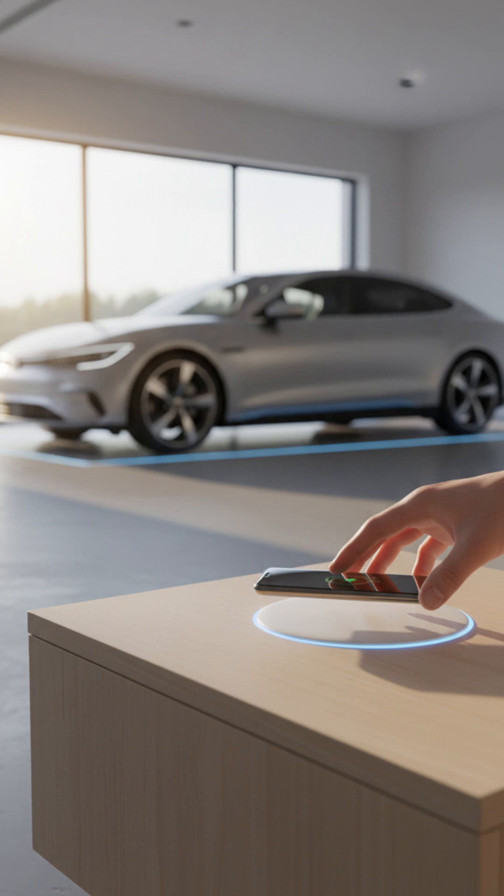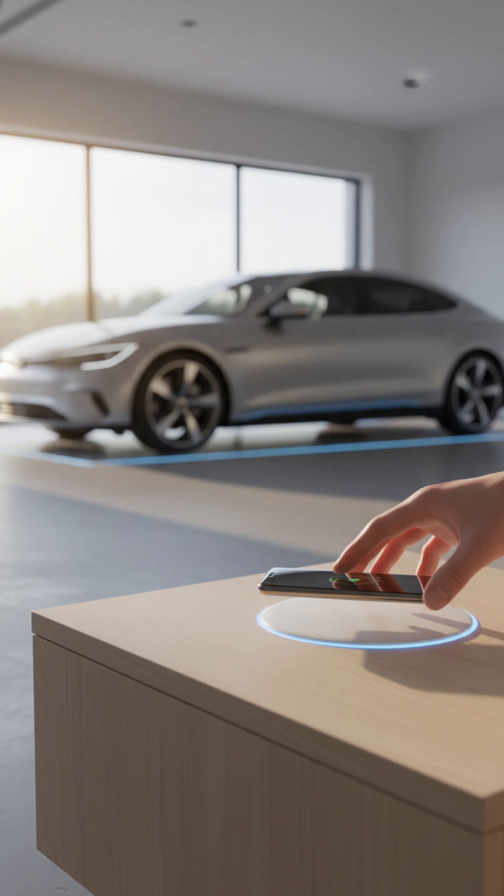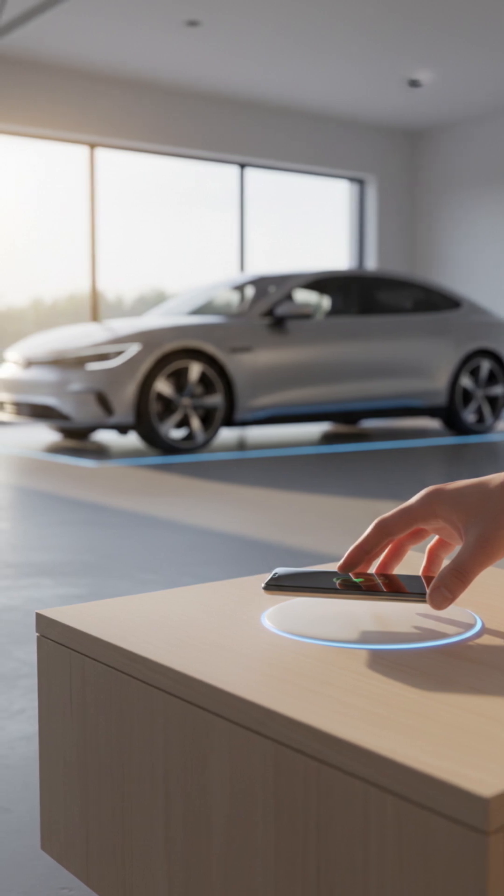It promises unparalleled convenience, a cleaner aesthetic, and an end to tangled wires.